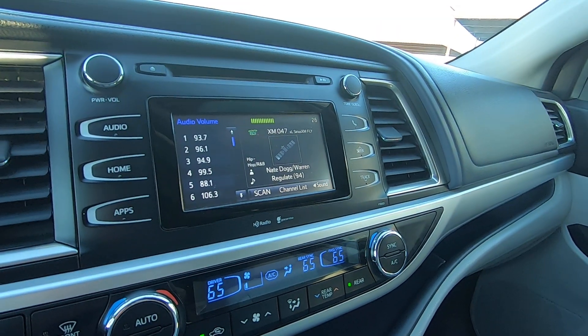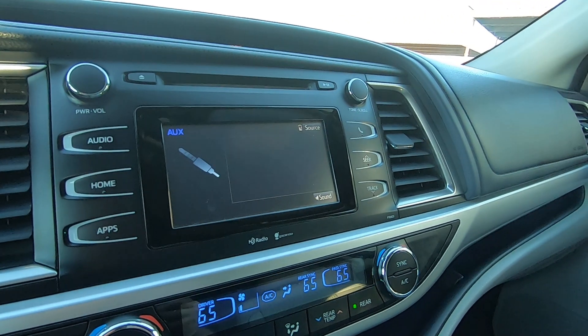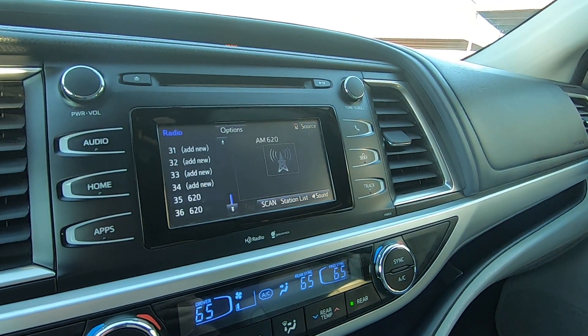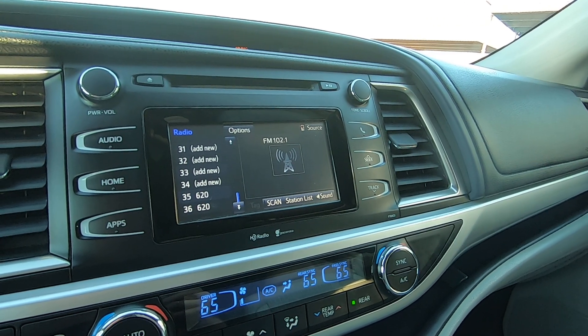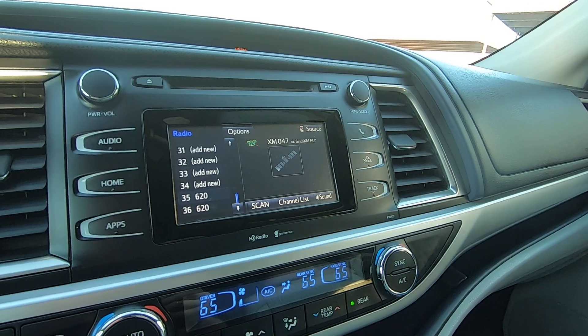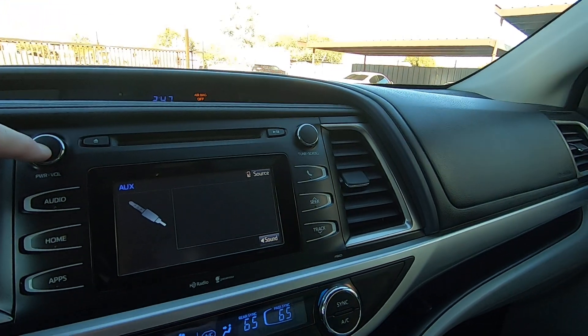Aux input, let's go to auxiliary, AV cable, radio. FM, XM — you get the picture there.